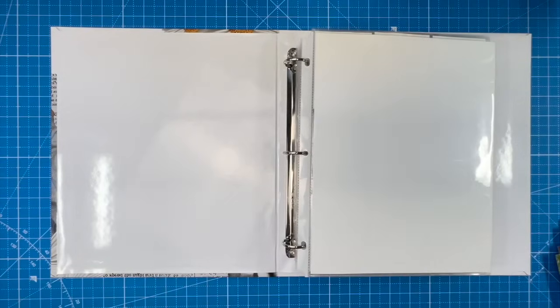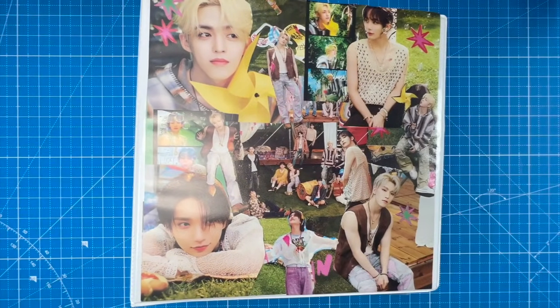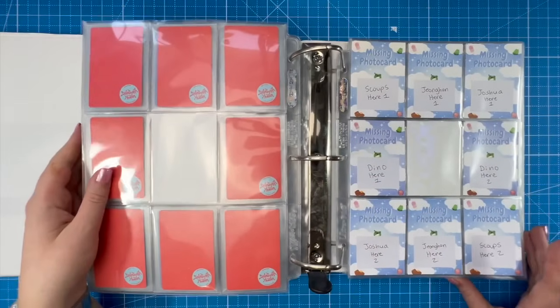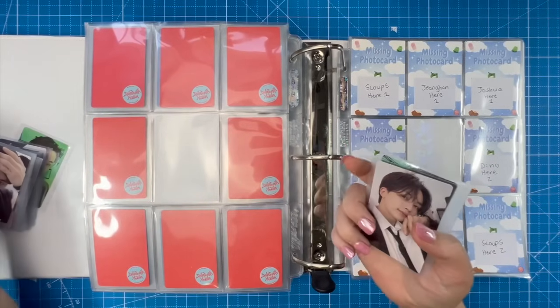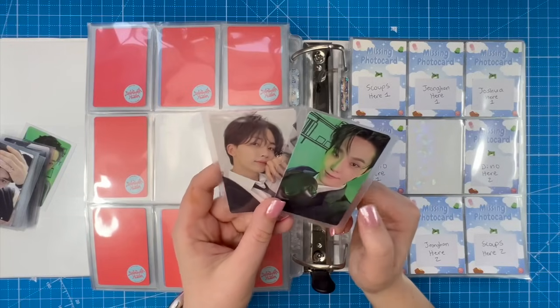Next we're going to do some SEVENTEEN. I'm very excited and still happy with this binder cover. We're going back to their most recent release, the Best Of album. I basically decided to collect Dino's album cards this era — partly because I pulled one of his cards when I got two signed albums from the US store. That's all the albums I plan to buy for SEVENTEEN this era; everything else will be resale.